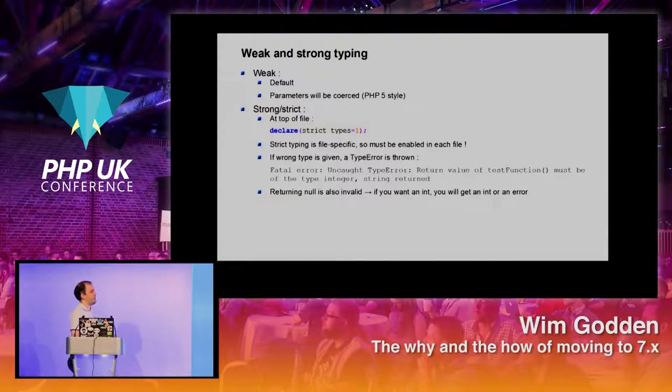If that included file has `declare(strict_types=1)`, it's only valid for that file — not for files included within it. Returning null is also invalid if you specify a bool return type. If you say you want to return an int, either you return an int or you get an error. There is a way around that — we'll see that in a minute.